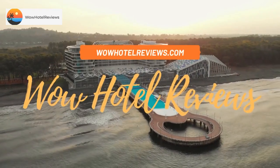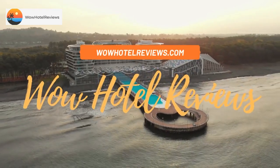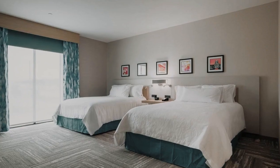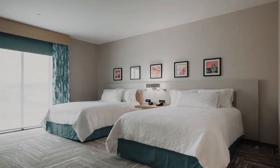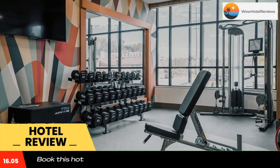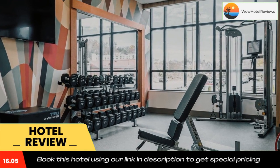Hello guys, welcome to Wow Hotel Reviews. Today I am reviewing Hilton Garden Inn Ocala Downtown, FL. It's a three-star hotel. Please use our booking.com link in the description to book the hotel and get good pricing, located in Ocala.